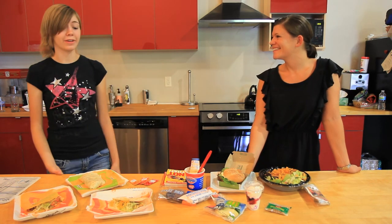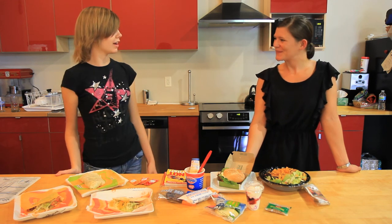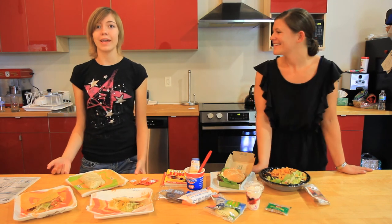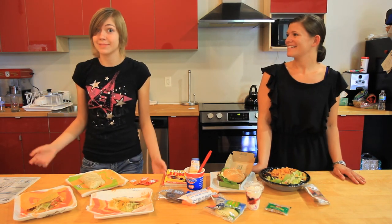Kate thanks Emily for teaching her all this, noting there are a lot of great options and the key takeaway is to know before you go. Thank you for watching Ask Catalyst — see you next time!